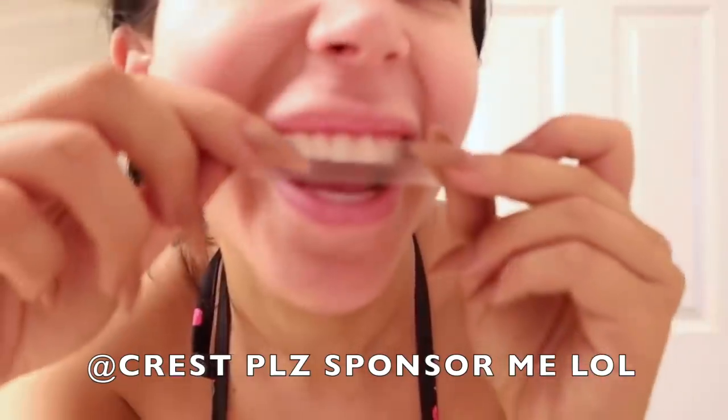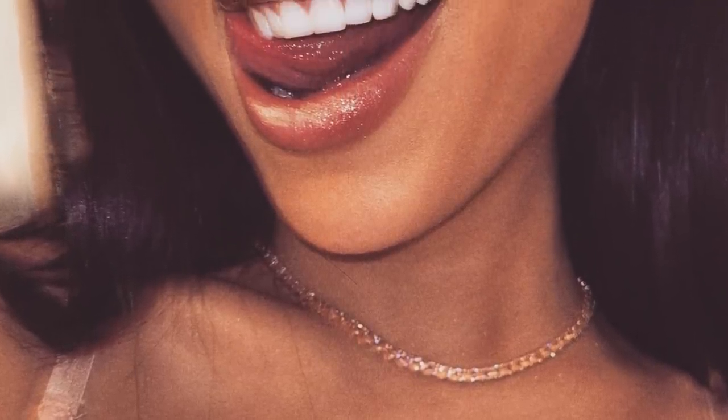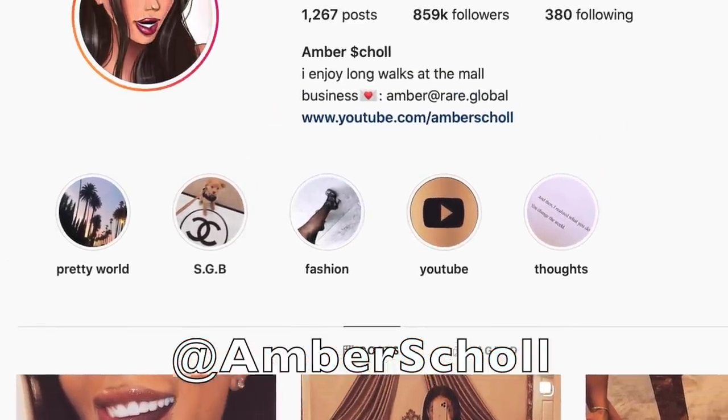It wouldn't be an official makeover if we didn't whiten our teeth. I am addicted to Crest White Strips — I use them all the time. They do not sponsor me, but I'm waiting. Crest, hit me up. I do have very white teeth, so I definitely think they work. P.S. please follow me on Instagram, I'm trying to get to a million — it's on my mood board.